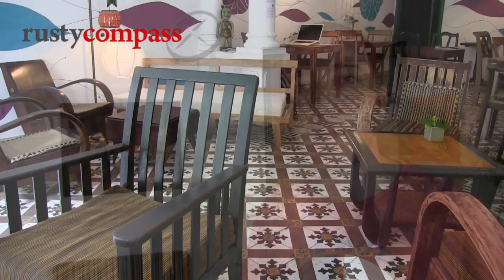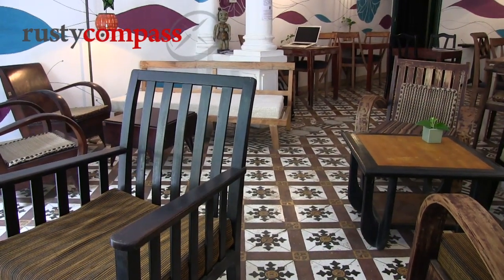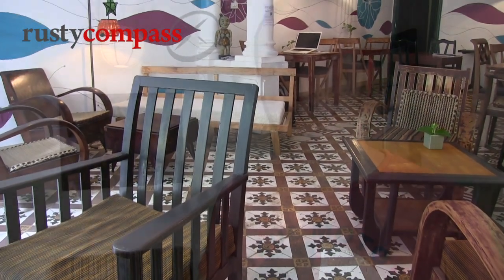Some of the furniture we had made by a carpenter in Hapdei province. It was personally made — we just showed him a picture off the internet and he made it for us.